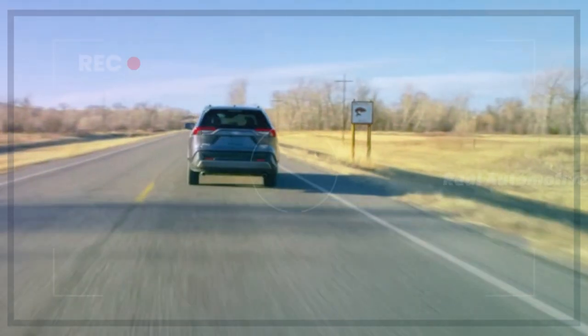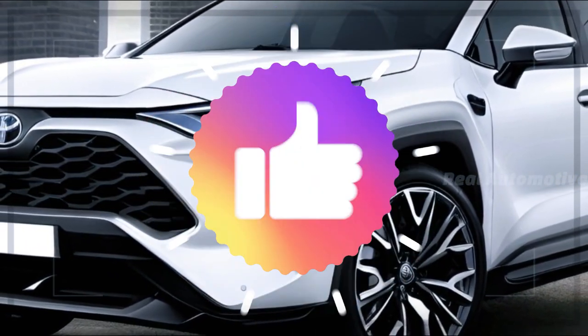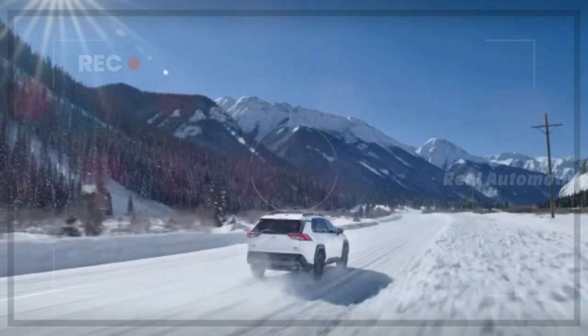But before we delve into the details, make sure to hit that subscribe button below and give this video a thumbs up if you're excited about the future of the RAV4. Don't forget to share this content with fellow car aficionados to keep them in the loop.